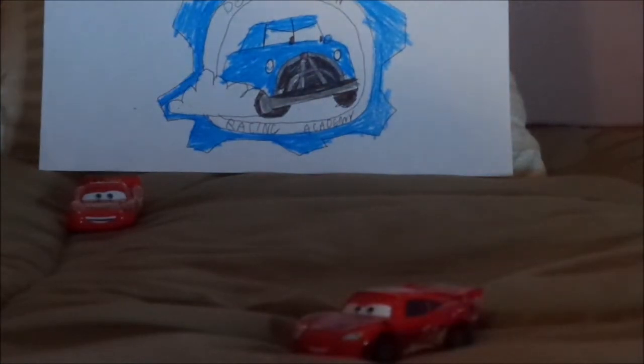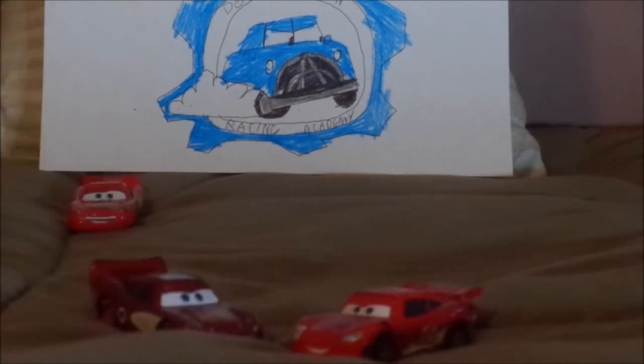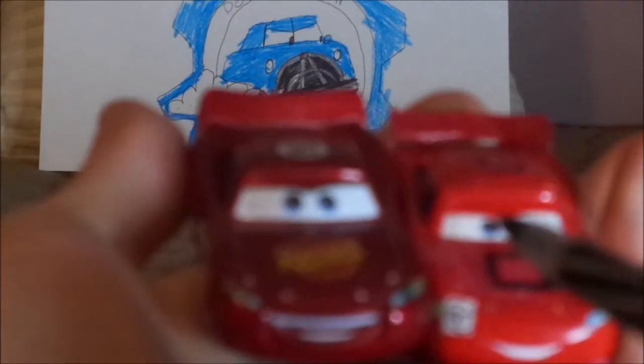And now for the Radiator Springs Lightning McQueen. As you can see here, both have the black 95 on a white circle with black border lining on their headlight stickers, as well as on the back. But here are some differences. The main thing is, this McQueen is dark red, while this McQueen is bright red.